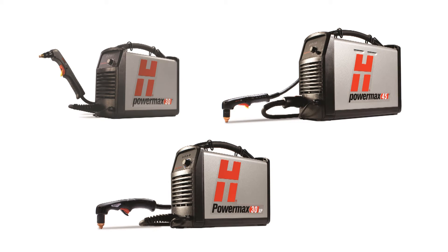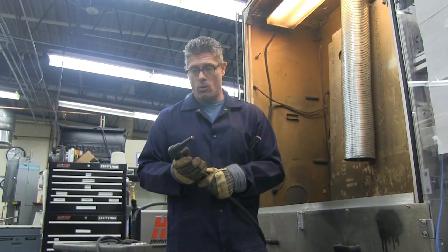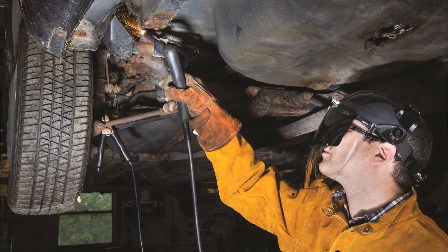So if you bought a system from us, now you can cut in places where you couldn't cut before — whether it was getting closer to an edge or cutting through a flange you couldn't reach. And for those that haven't been able to use plasma, to take advantage of the speed, cut quality, edge quality, and productivity of the technology, now you may be able to. Where you couldn't get the torch close enough to cut, now you could.